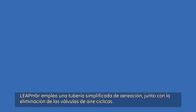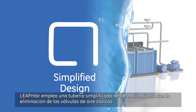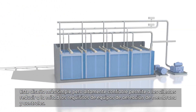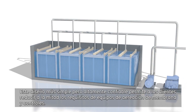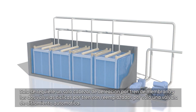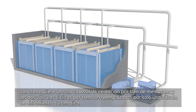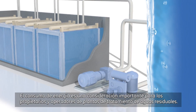Leap MBR employs simplified aeration piping, along with the elimination of air cycling valves. This simpler, yet highly reliable design enables customers to cut their required membrane aeration equipment and controls in half. Only a single air header is required per membrane train, and the two cycling valves per train are replaced by a single automatic isolation valve.